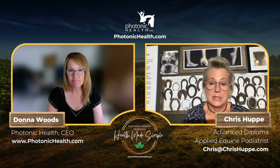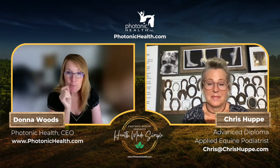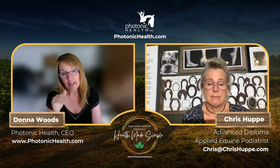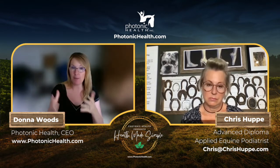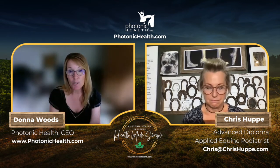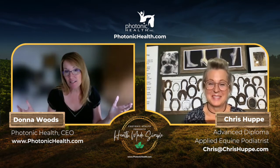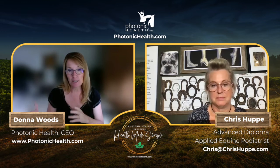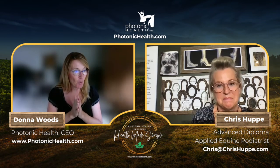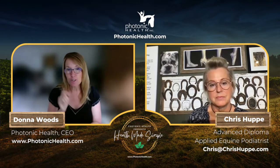Chris strongly believes the universe orchestrates things. She talks to people every day who have problems with their horses — small and life-threatening — and in every single case, their intentions were good. They just didn't know what the right thing was. Brian and Donna are typically the last resort after clients have tried everything and spent thousands of dollars.